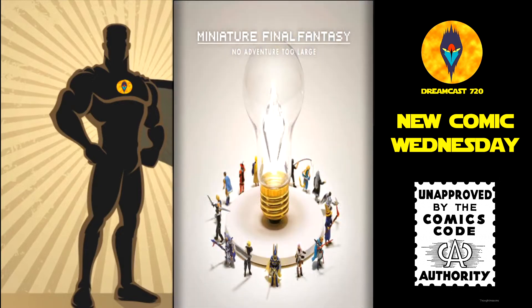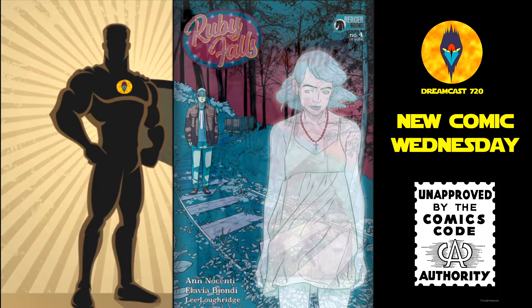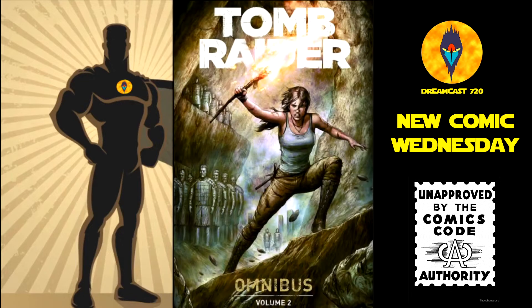Miniature Final Fantasy: No Adventure Too Large, hardcover — this is $19.99. Ruby Falls number 4. Sword Daughter number 9 — this is the Mac character variant and the main cover. And lastly from Dark Horse Comics, we have Tomb Raider Omnibus volume 2, trade paperback — this is $29.99.